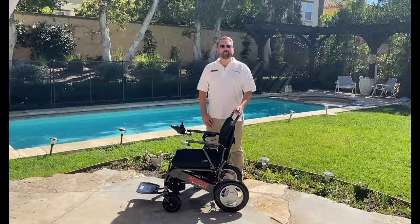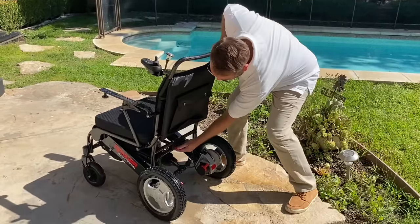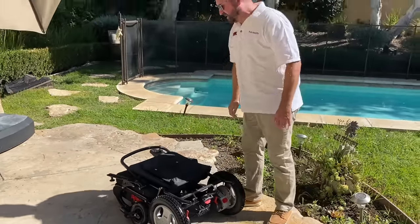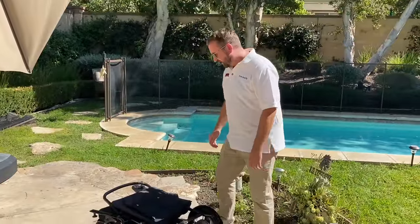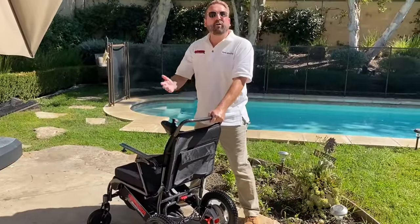The Ranger Space Pro folds and unfolds in under three seconds. All you do is press down on this red latch and then press the fold bar down — boom — and it collapses. Then to unfold, you simply press it up — boom — and it automatically locks.